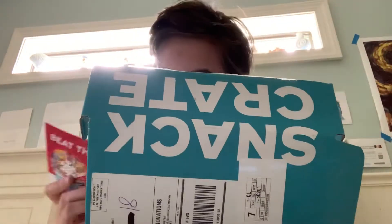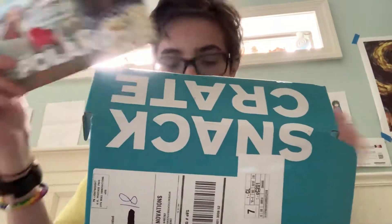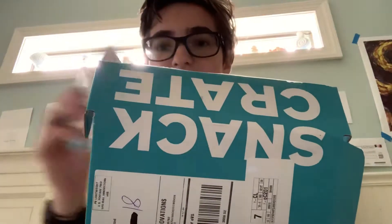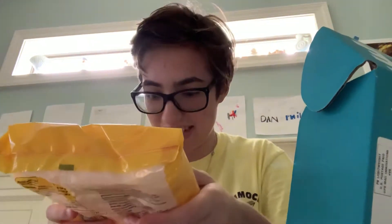Okay, so this is what the box looks like. I'm going to try the candy in here. The theme is Poland. Here is all the food, stickers. Okay, it has a Polish flag. The first thing is these, called Flats.